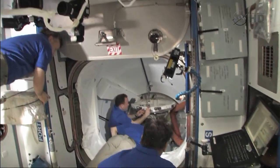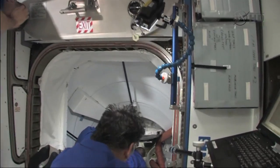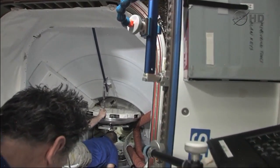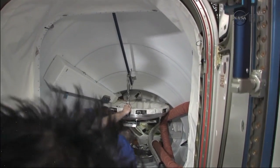These views showing Paolo Nespoli, Andrei Borisenko, and Alexander Samokotayaev as they prepare and open the hatches. Also, there's Ron Garan.